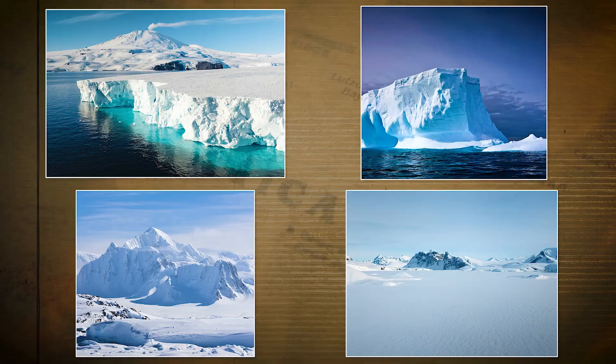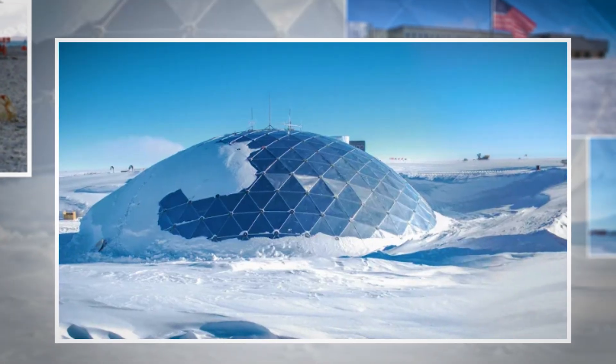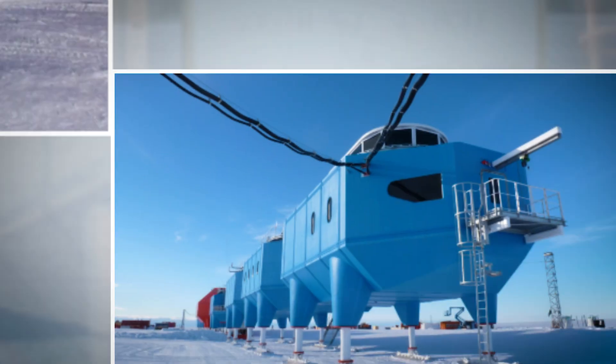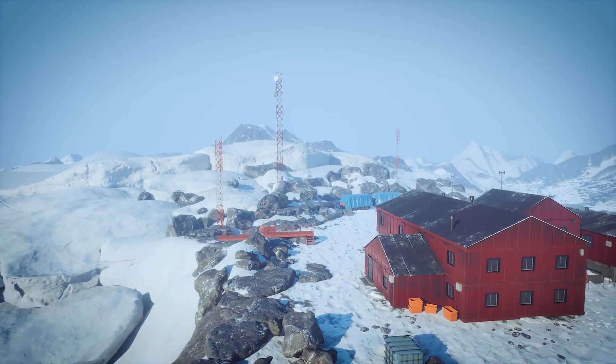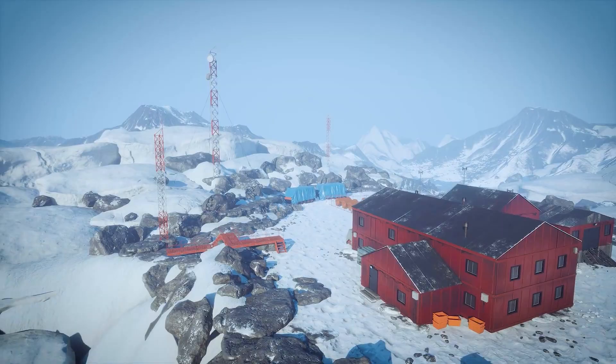Yet, despite these deadly conditions, over 70 research stations have been built across this frozen continent. These are not just shelters. They are engineering marvels designed to withstand some of the harshest conditions imaginable.